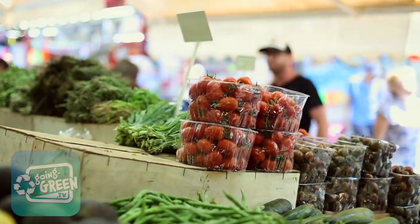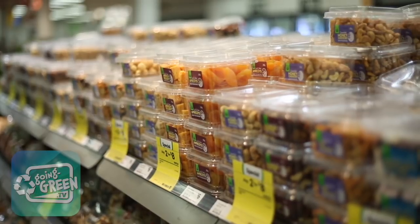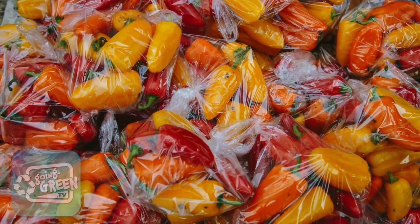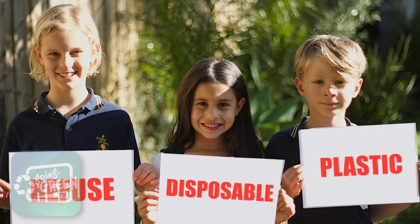Ultimately, it has to be us that change the way these companies market their products. It's only if we as individuals say no — I am not going to buy that product — that we will set the tone.